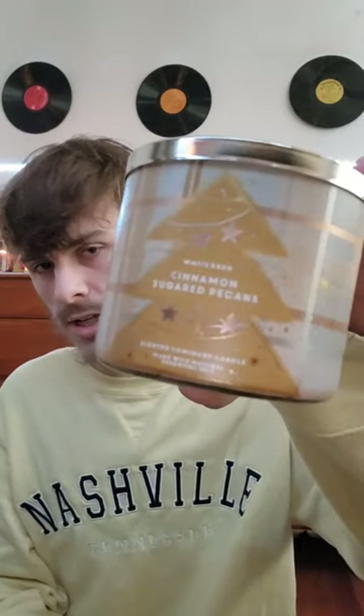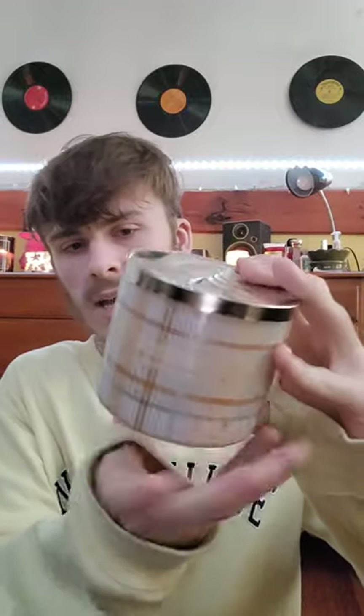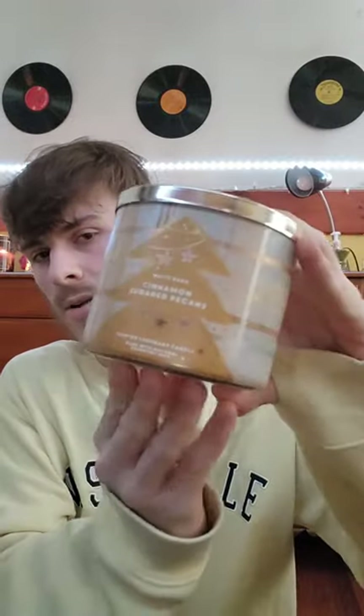Here we have Cinnamon Sugared Pecans — a nice one although sort of light. Notes of warm cinnamon, toasted pecans, and brown sugar. I did enjoy this with the lovely yellow, tan, and brown packaging with the Christmas tree and stars.